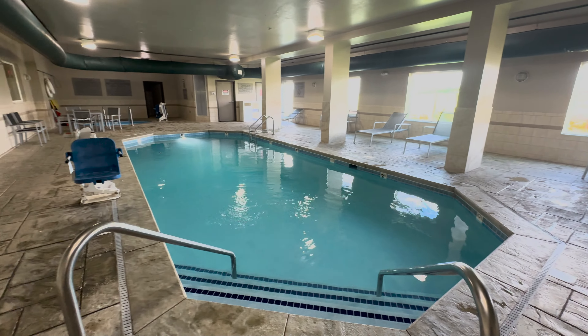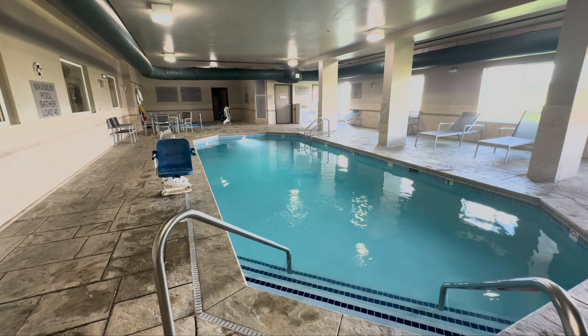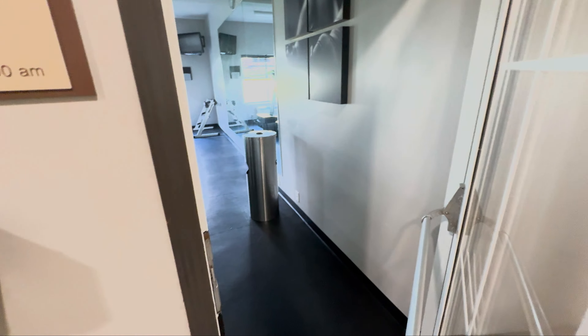Take a look at the pool and the very small fitness center. Unfortunately I didn't stay for breakfast — I left too early — so I can't tell you what the breakfast spread looks like. But you can let me know in the comments section if you've had breakfast at the Country Inn and Suites before.